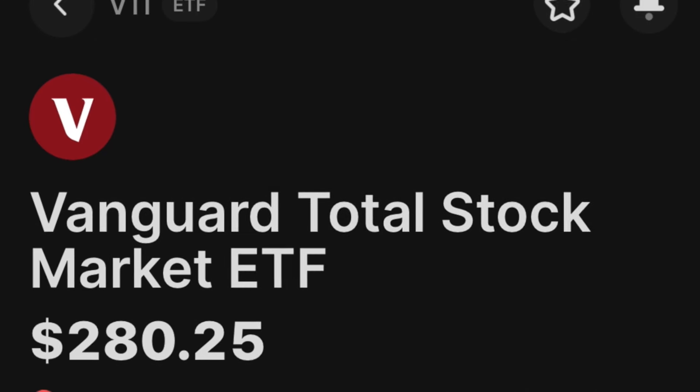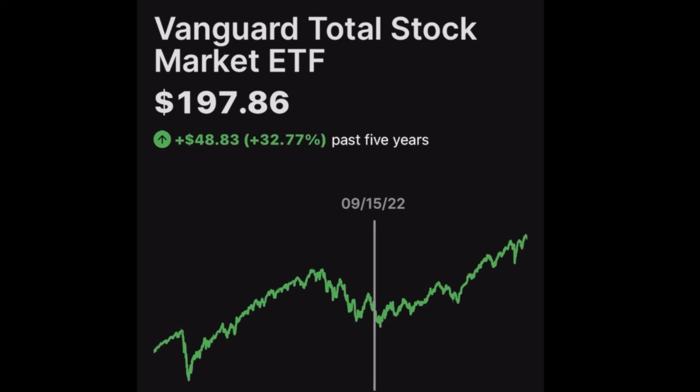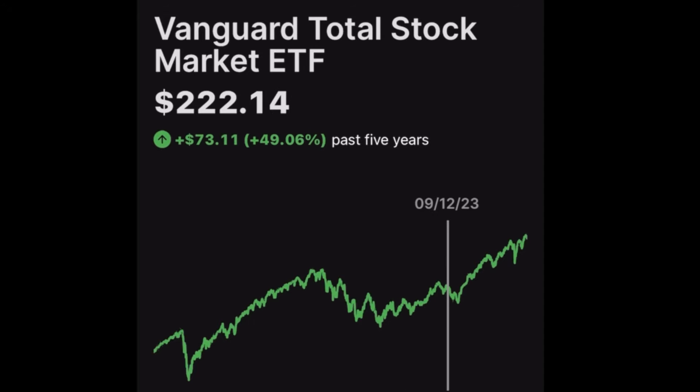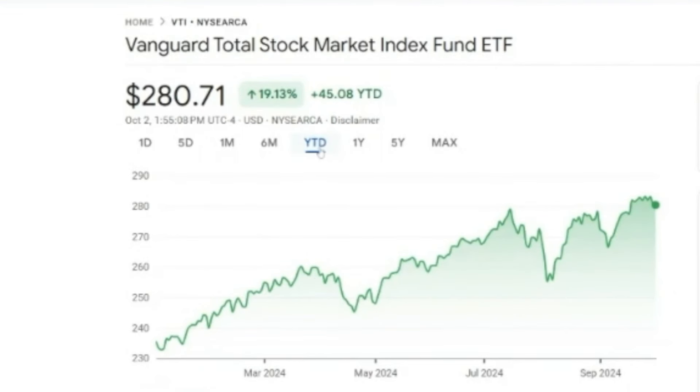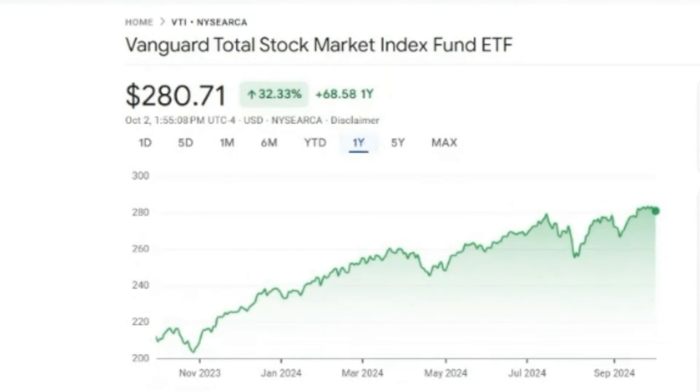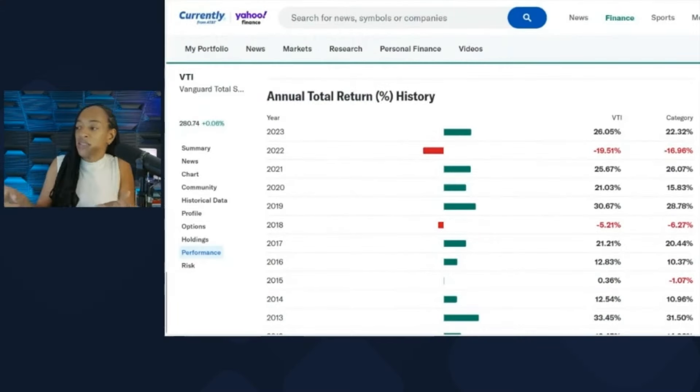The stock price as of the time I'm recording is $280.25. My average is made up of all the different price points I've been buying at over the last few years. The current performance year to date is 19.13%, over the last year up 32.33%, and over the last five years up 87.48%. Now let's take a look at some historical returns of VTI.